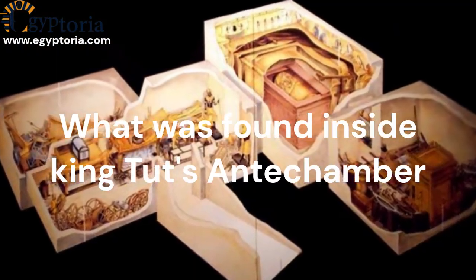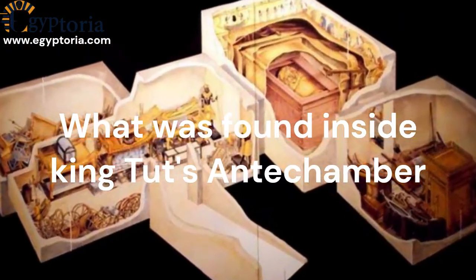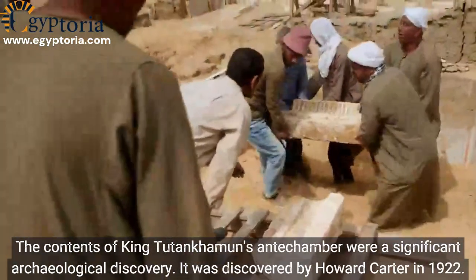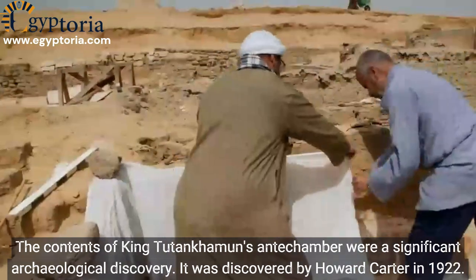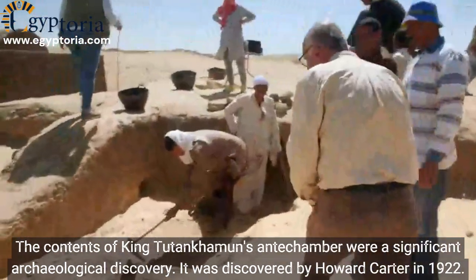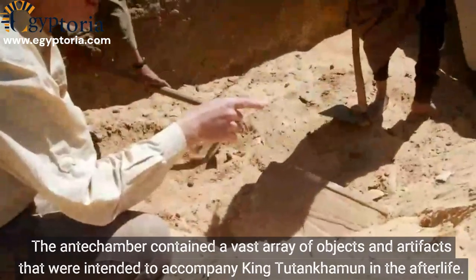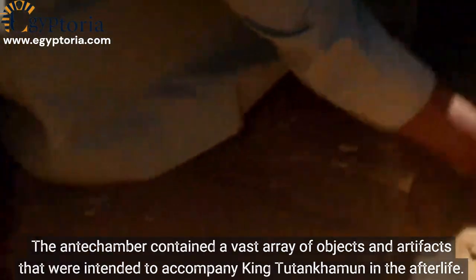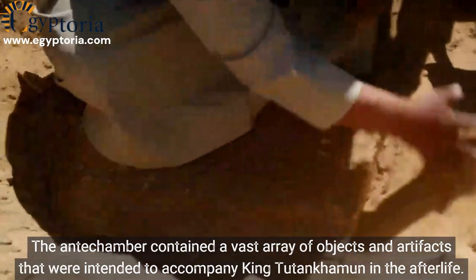What was found inside King Tut's antechamber? The contents of King Tutankhamen's antechamber were a significant archaeological discovery, discovered by Howard Carter in 1922. The antechamber contained a vast array of objects and artifacts that were intended to accompany King Tutankhamen in the afterlife.